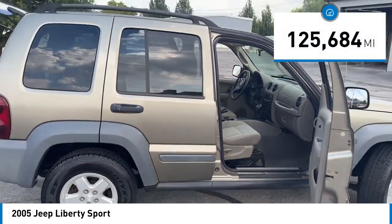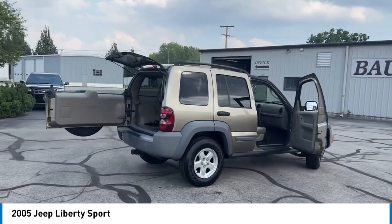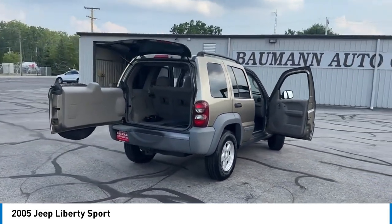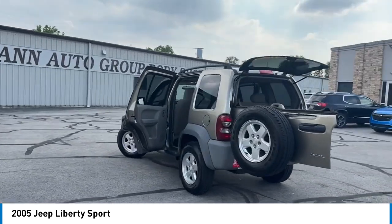This vehicle has less than 130,000 miles. Here are some of this vehicle's great options: remote keyless entry, speed control, fog lamps, front wheel independent suspension, and four wheel disc brakes.